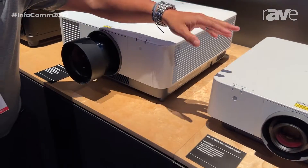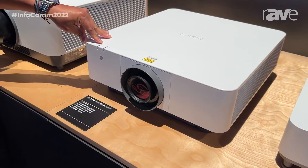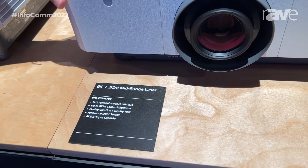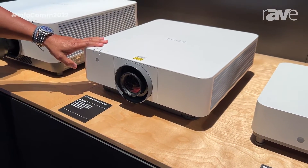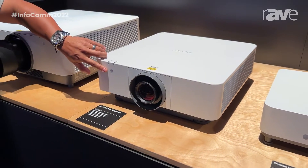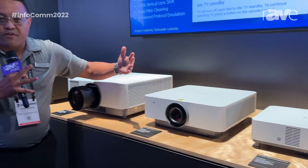Next down the line is our mid-range series interchangeable lens, and it's our VPL FHZ-85 and the FHZ-80. This is one of our newest models that was introduced back in January, and it features 7,300 lumens as well as a 6,000 lumen version with Intelligent Settings version 3. It also includes a new ambient light sensor that basically optimizes the performance of the projector within the lighting conditions of an environment.